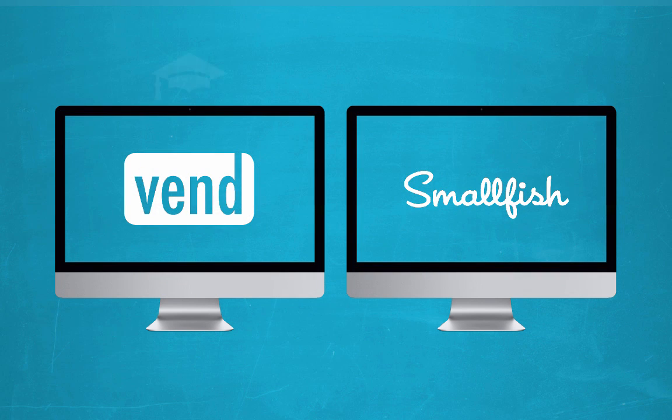Vend has therefore become your product catalog master for any products that you want to sell online as well as within your physical store. You make the changes once in Vend and they will synchronize across to your e-commerce store within a couple of minutes.